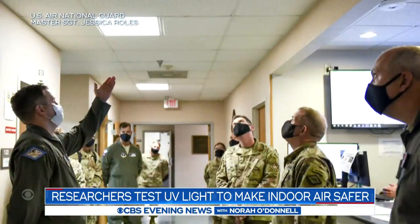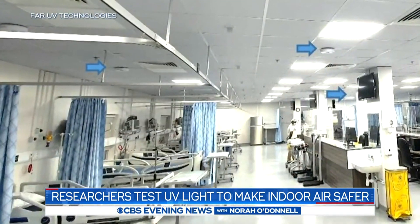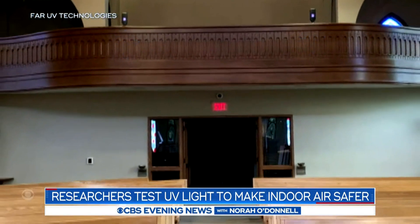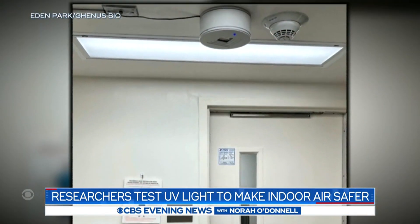The CDC told CBS News that recent research on far UVC has been promising, but more research is needed. The FDA says long-term safety data is lacking. Do you think it's ready for prime time right now, or does further work need to be done first?